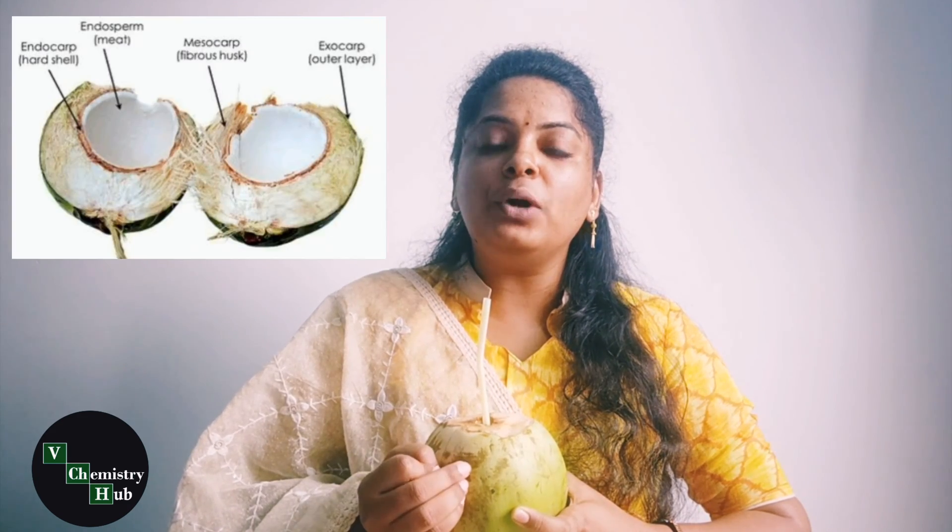The liquid which eventually reaches the coconut is referred to as the endosperm. This endosperm acts as the food or nourishment for the coconut's growth. A part of the endosperm gets converted into a creamy tissue and gets deposited on the coconut's inner surface.